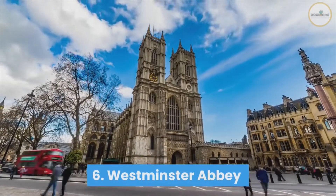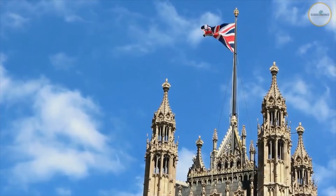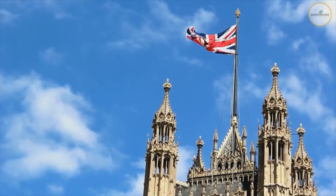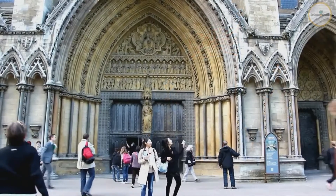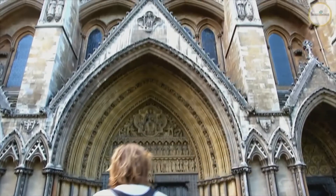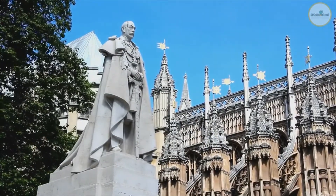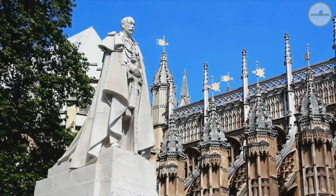Number 6: Westminster Abbey. Westminster Abbey is another well-known London landmark. This is where kings and queens are crowned, where famous people are buried, and where marriages take place. You can see the tombs of 17 monarchs dating back to Henry III here. Other famous people buried here include Charles Darwin, Sir Isaac Newton, Aphra Ben, and Charles Dickens.